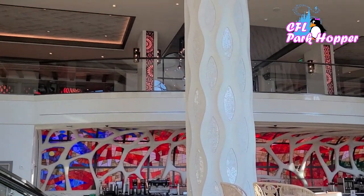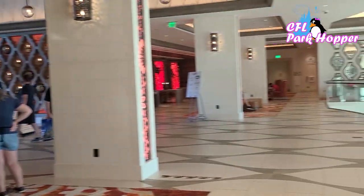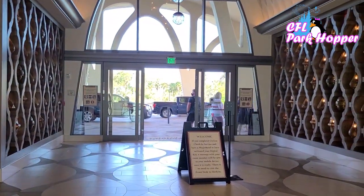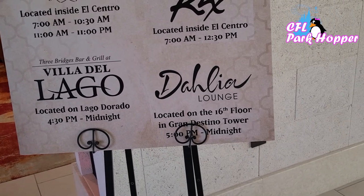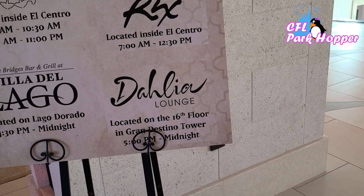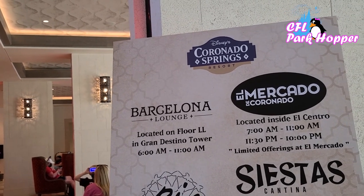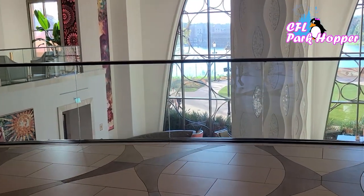Now we're heading up these stairs where the main check-in desk is. The lobby is just beautiful — I love the look. This looks out over the lake and the whole resort is behind it. This over here would be the main entrance where you'd pull up with your car. They have the Dahlia Lounge open from 5 p.m. until midnight. They also have a restaurant upstairs on the 16th floor, but it is not currently open. They also have the Barcelona Lounge, open for breakfast from 6 a.m. to 11 a.m. We're going to check out some of these other restaurants as well and walk around the resort and even check out a room.